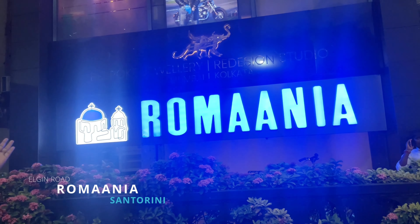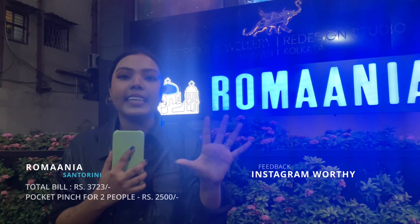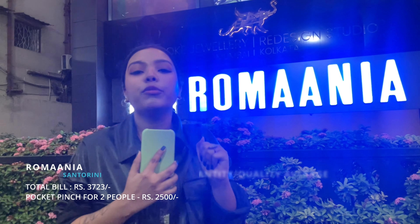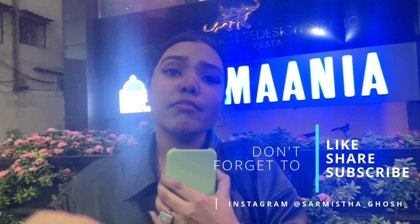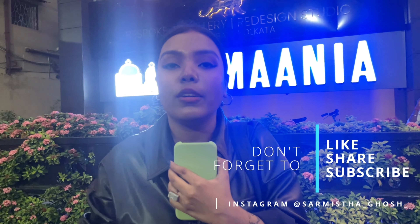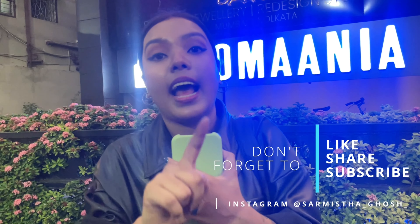Now it's time to reveal the location — any guesses? This restaurant is Romania. To summarize: the aesthetic is good and it's an Instagram-worthy spot, but I don't think the food is really great. The food is average. If you want to take pictures and hang out, it's fine. But the food is not great and it's uber expensive. I'll be back with another vlog exploring another hidden gem. Until then, bye-bye! Don't forget to like, share and subscribe.